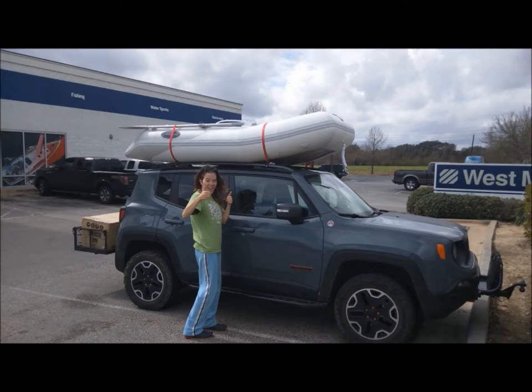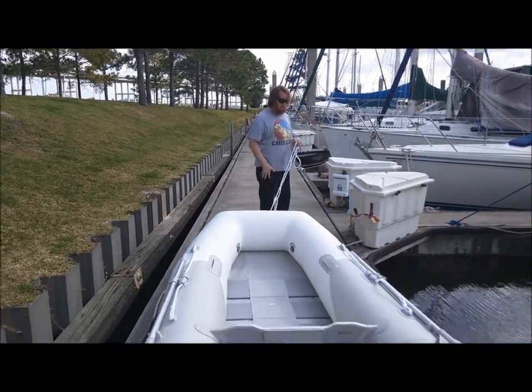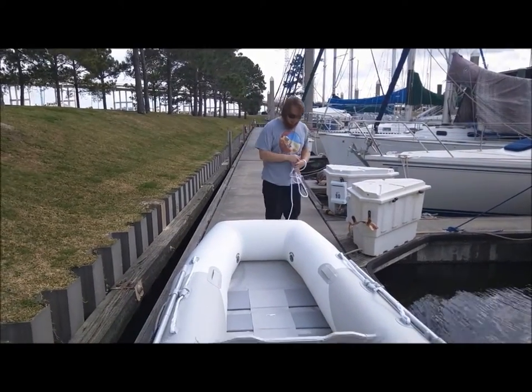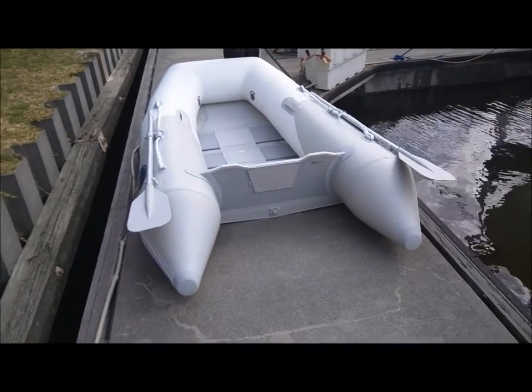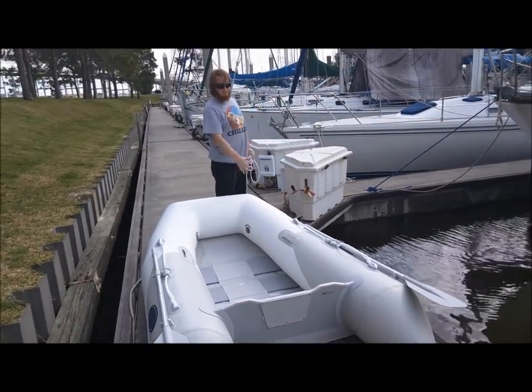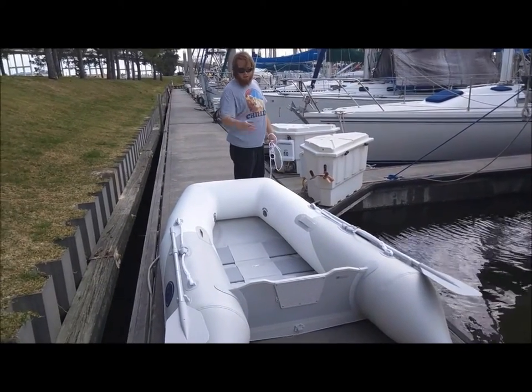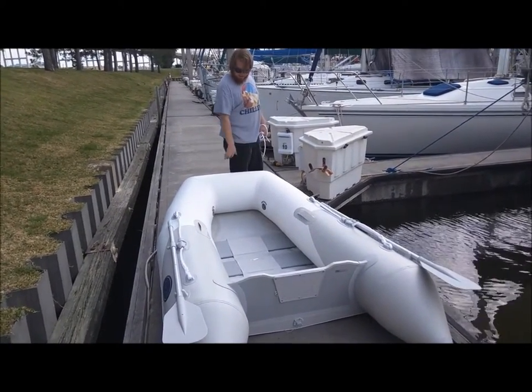Now that we're over at our permanent slip, it was time to go to West Marine and buy the dinghy. We just got our new dinghy, which — especially once we're at anchor — will be our main mode of transportation. Longer cruises we'll actually be taking the big boat, but most of the time we'll just be going to and from shore, the marina, the dock, or a restaurant in this thing.